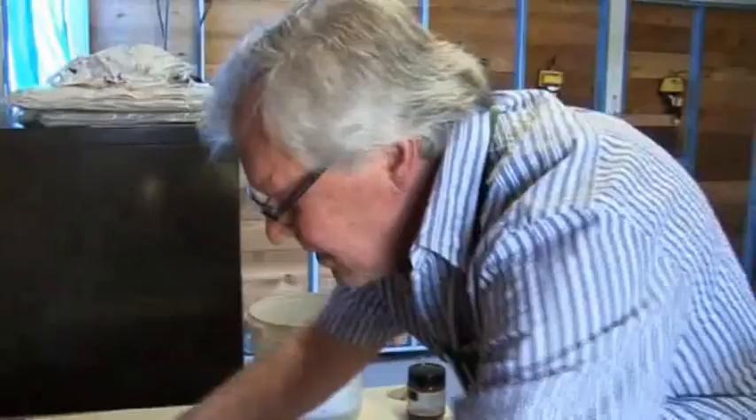So I put the paper beneath it. There — you give it a flood coat like that. That's just like a drying mesh. And there's our print.